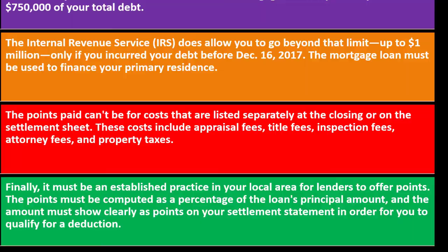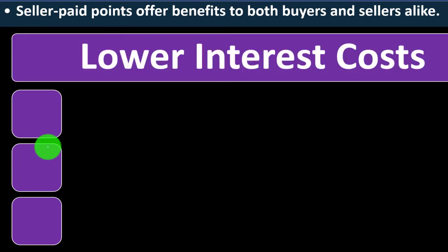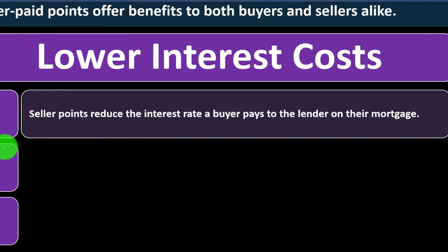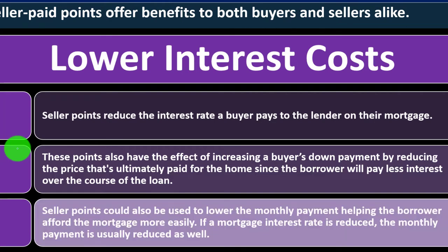Benefits of seller paid points: seller paid points offer benefits to both buyers and sellers. Lower interest costs — seller points reduce the interest rate the buyer pays to the lender on their mortgage. These points also have the effect of increasing the buyer's effective down payment by reducing the total interest paid over the life of the loan. Seller points could also lower the monthly payment, helping the borrower afford the mortgage more easily.